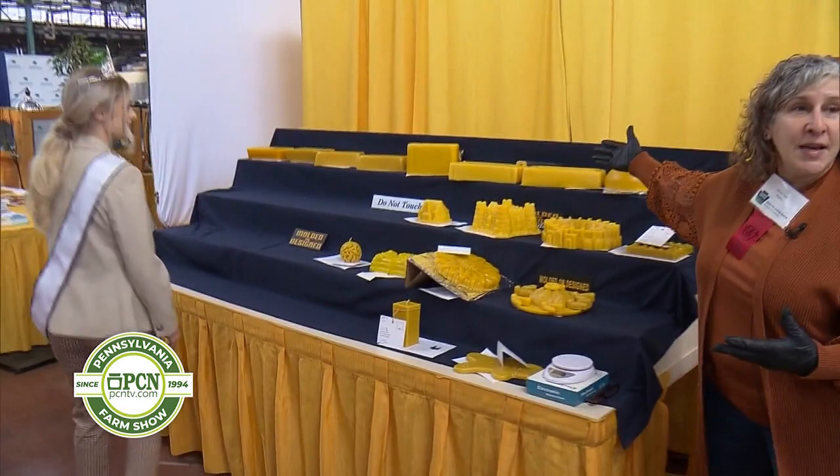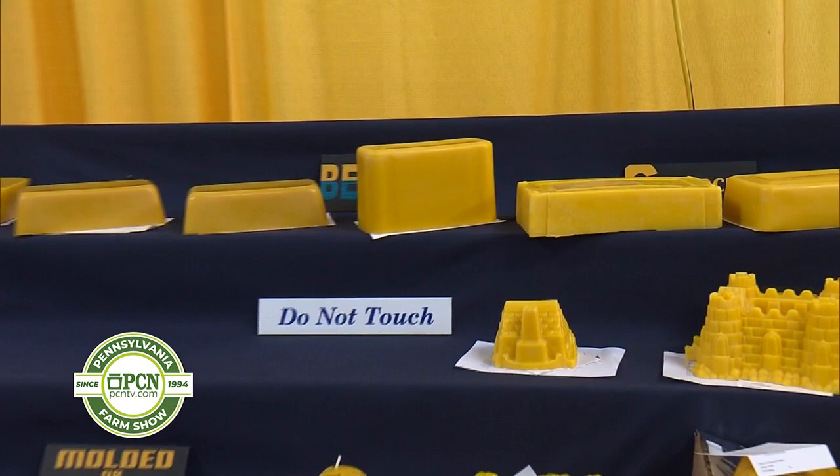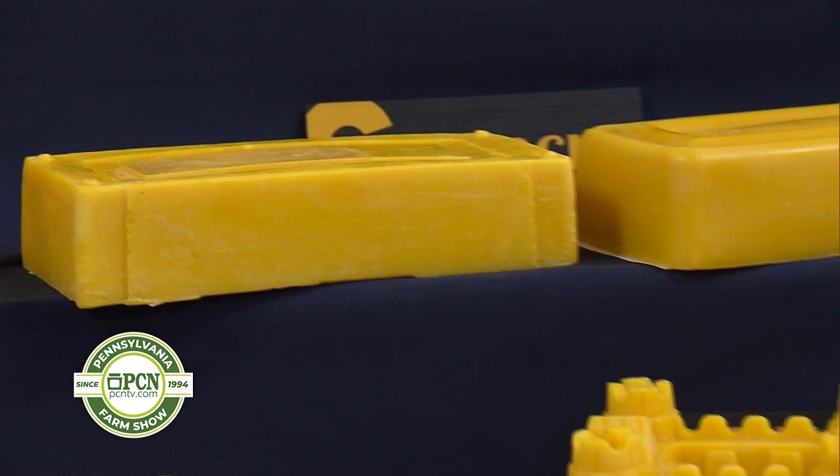Now, before we get into this, I'll show you some of the other items that we judge here. We judge blocks of wax. These blocks of wax do have to be at a minimum three pounds. We judge for uniformity, we judge for color, we judge for smell. These are the things primarily that we judge. The block wax has to be at least three pounds.